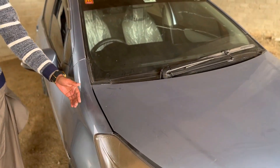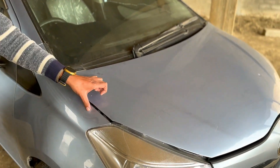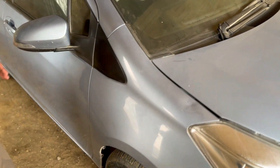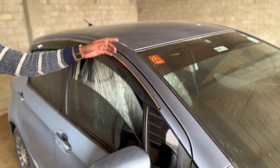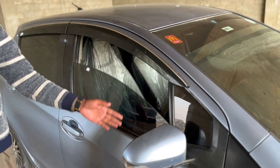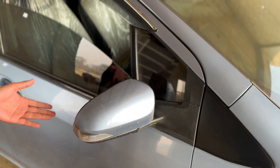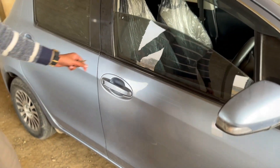The front fender — you can get a dent, but this one is original. The pillars and the roof are original. It's retractable; you can get it in the sides, and you can get indicators. There is no trimming here.